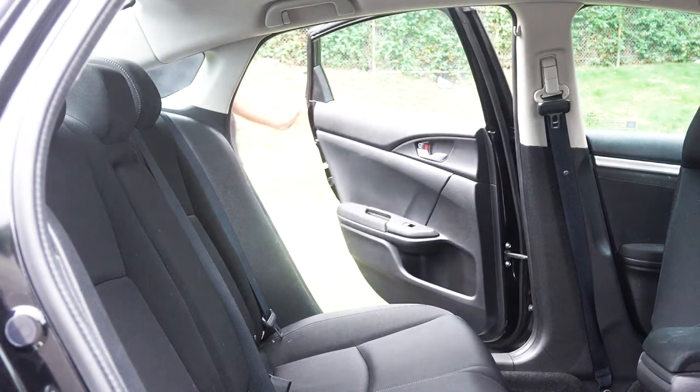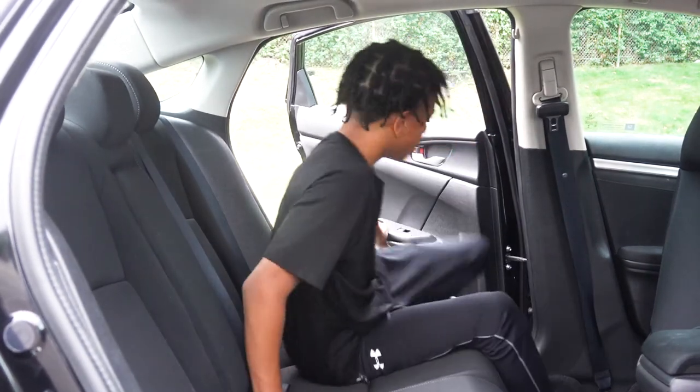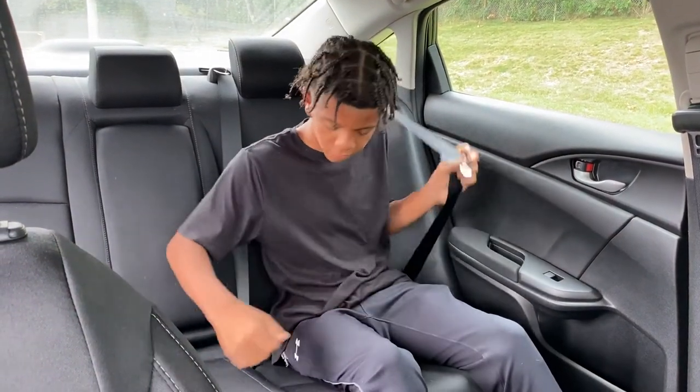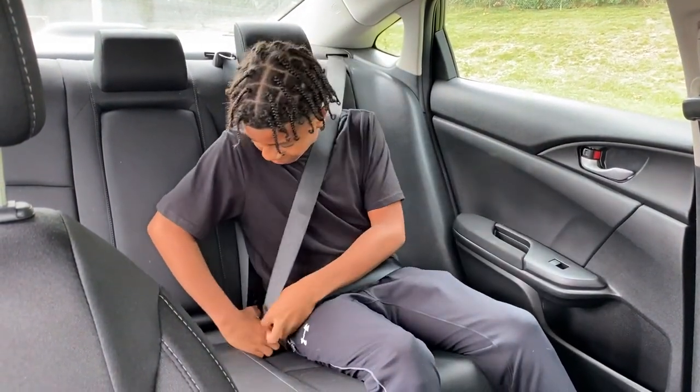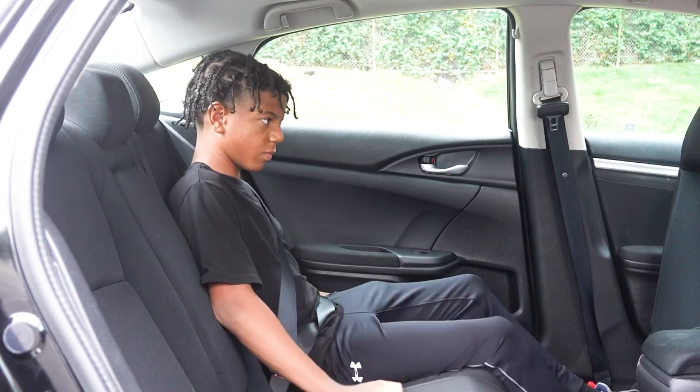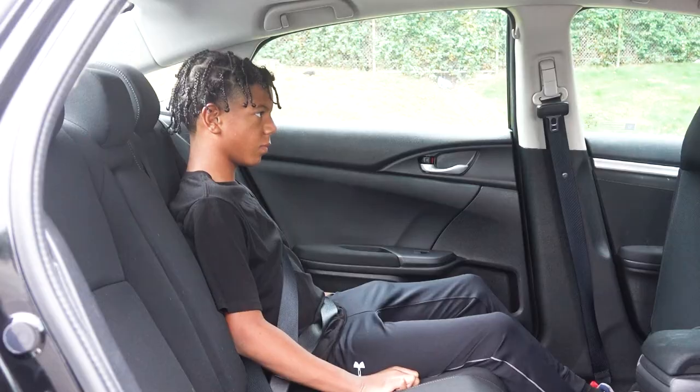Does the shoulder belt cross between their neck and shoulder? Can the child sit comfortably with their lower back against the vehicle seat? Does the lap belt stay on the upper thigh across the hip bones? Can the knees bend at the end of the vehicle seat? Can the child ride comfortably with these positions for the entire ride?